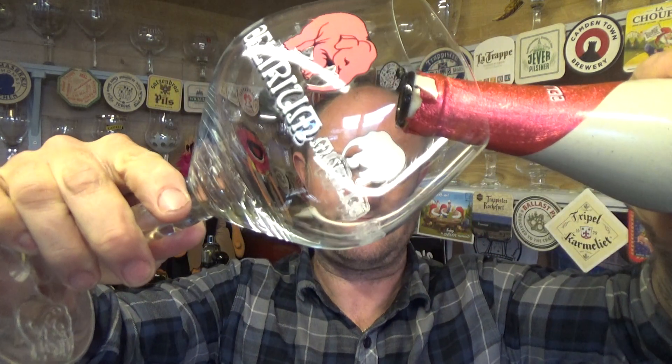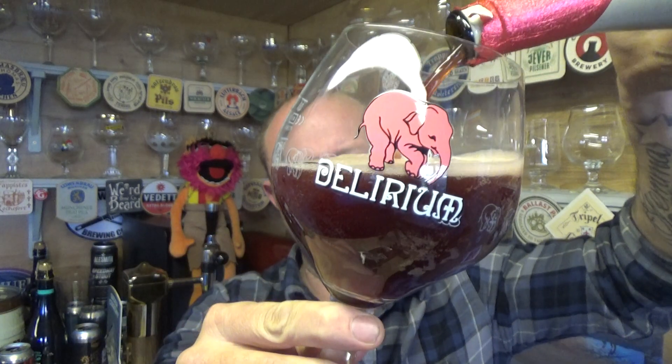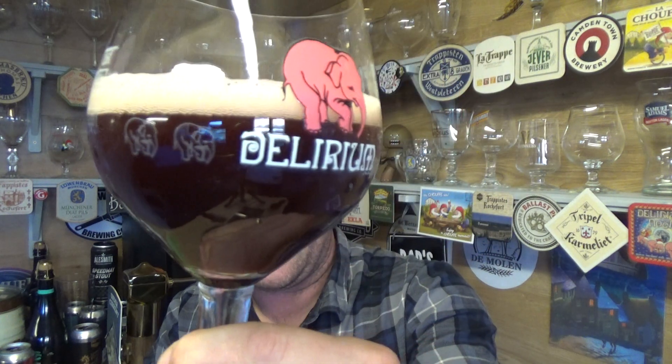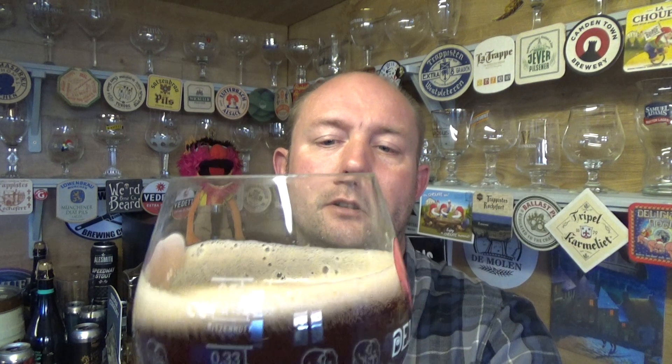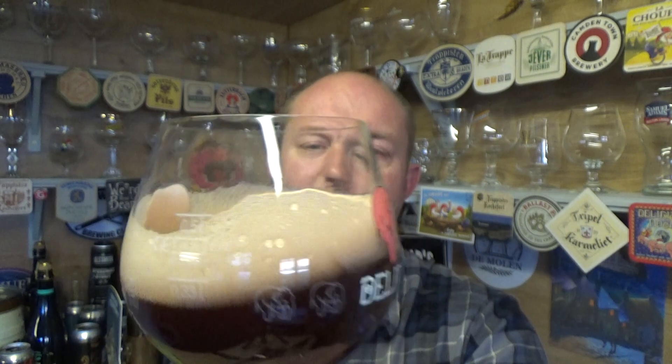Always love getting this glass out. Picked it up off Amazon — three pound, three pound 24 on Prime, can't go wrong. Beer in the glass then: looking a little bit like the Nocturnum, really deep dark color, but there is a nice reddish hue about it for sure. Can't see any carbonation. About half a finger of creamy, slightly off-white, almost pinkish-looking head.